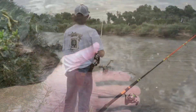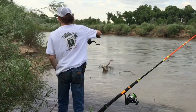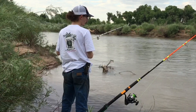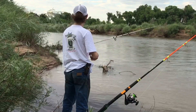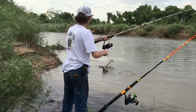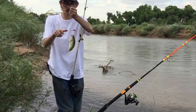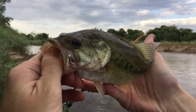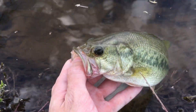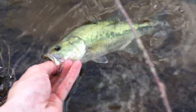Oh, there you go — that's a nice bass right there, a good fighting bass. On the Carolina rig, just dragging that worm along the bottom. That's not a bad bass for this river — not every day you catch a largemouth in the Rio Grande. That is a healthy largemouth, hit on the Carolina rig. Real healthy bass right there. Send him on his way.